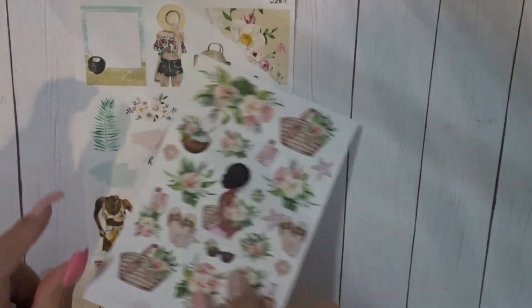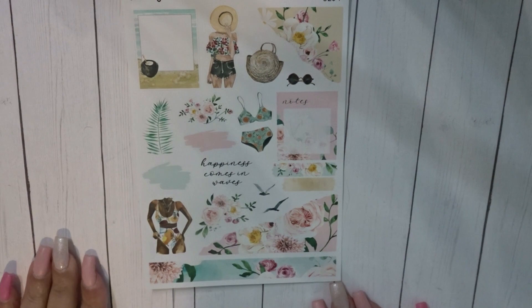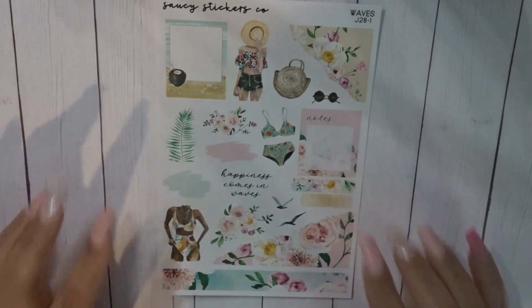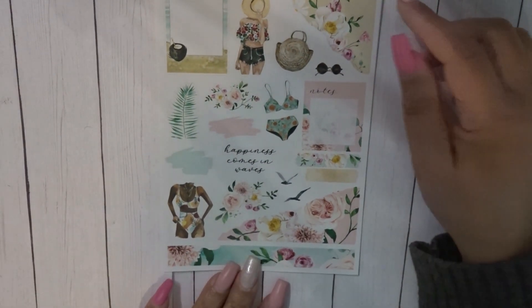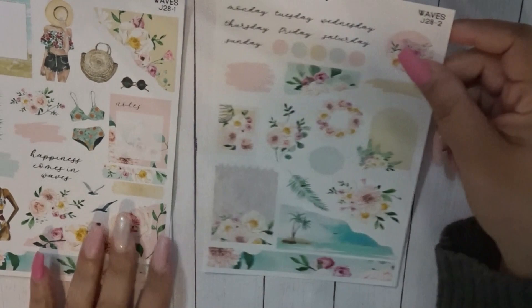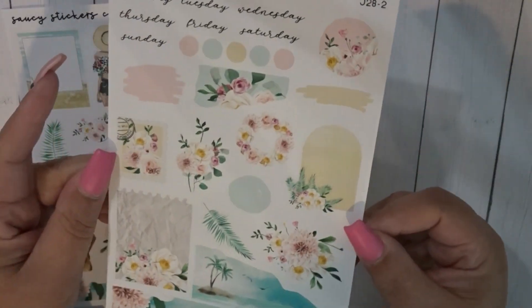Those are the kits I'll be using for June. Now let me share my two journal kits. First we have Saucy Stickers Co — I'll be using this in my Happy Planner, my content business planner. I normally purchase two months in advance and was horrible and didn't do it, so I went through my stash and found something I can use. This is absolutely gorgeous — so pretty — and I will be using it in my business content planner.